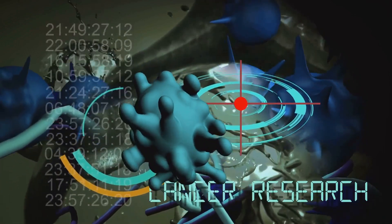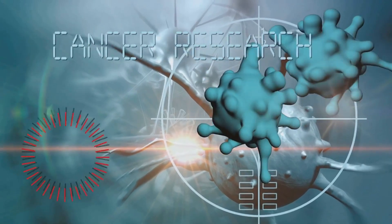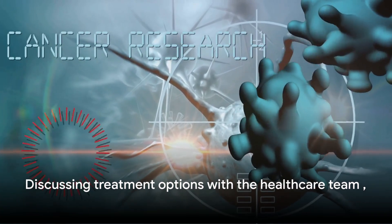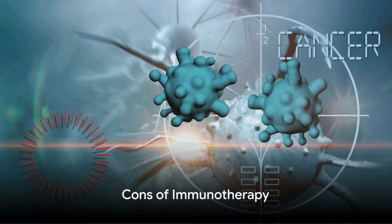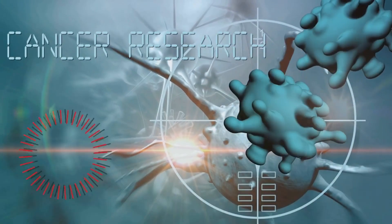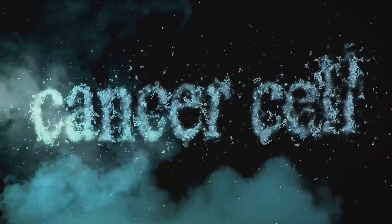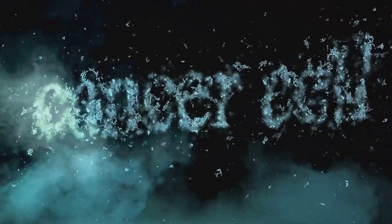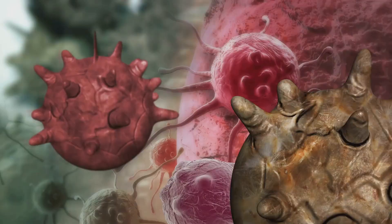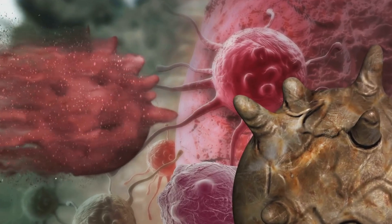These advantages make immunotherapy a promising option for many patients. But like any treatment, it's not a one-size-fits-all solution. It's always important to discuss your options with your healthcare team to find the best approach for you. However, like all treatments, immunotherapy has its limitations. Its effectiveness can vary depending on the type of cancer and the individual patient's immune system. While it's been revolutionary for some types of cancer, for others the results have been less impressive. It's also worth noting that some patients may not respond to immunotherapy at all, or they could develop resistance over time.